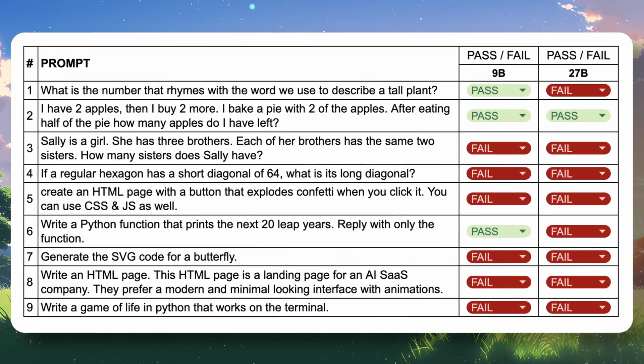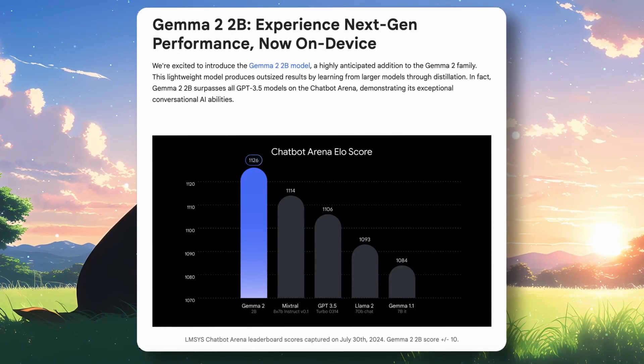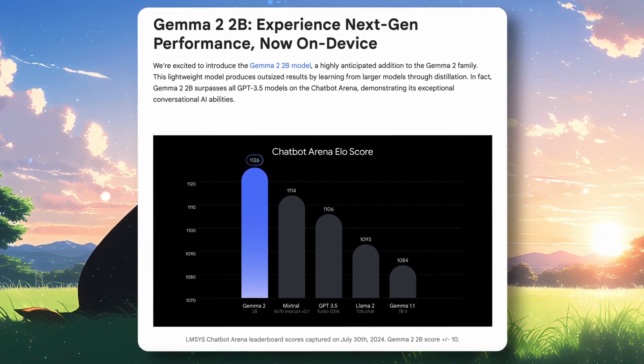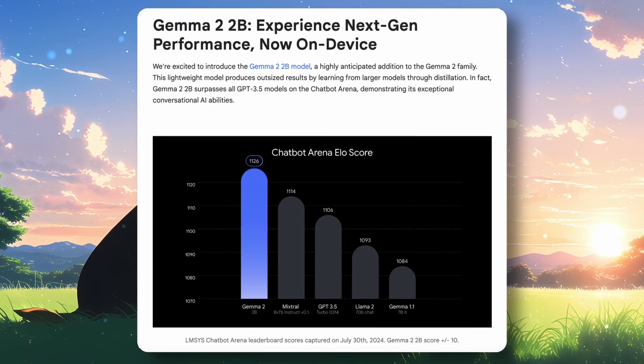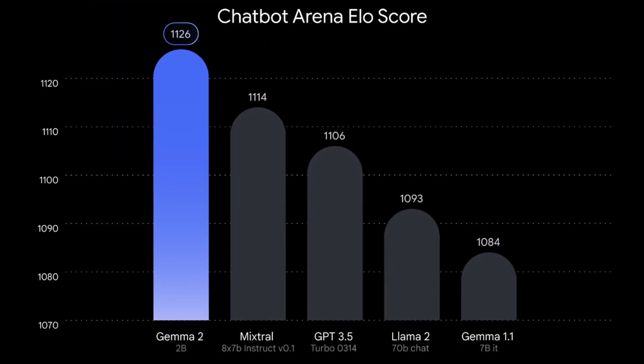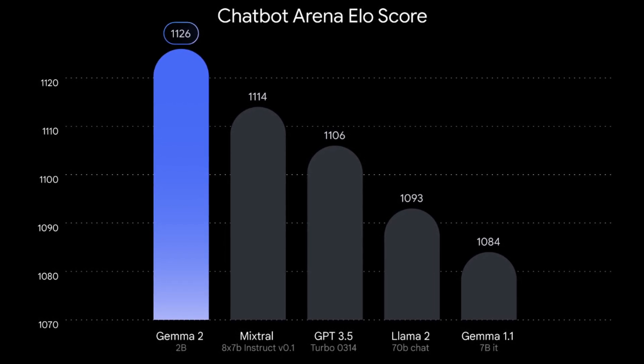This obviously means that it's only trained on benchmark questions. Now Google has launched another model, and this time it's an even smaller 2 billion parameter model. They claim it beats Mixtral 8X7B, GPT-3.5 Turbo, Llama 2, and Gemma 1.1.